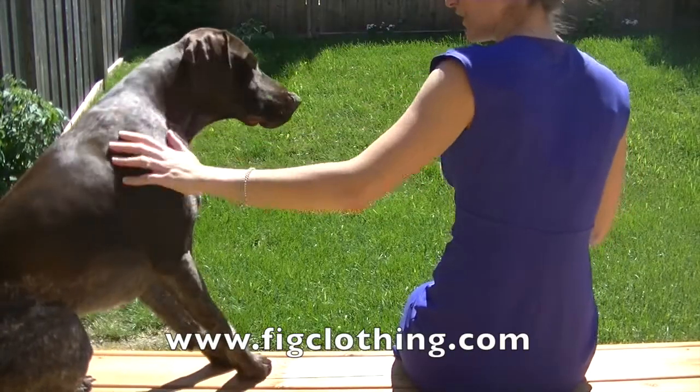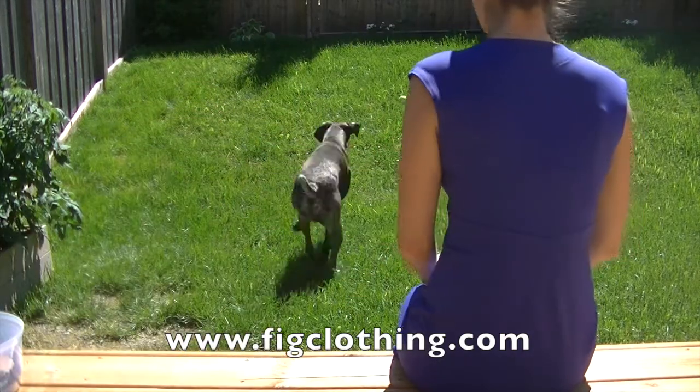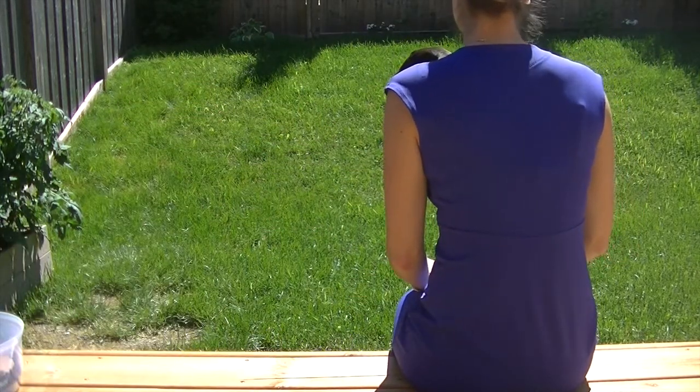For more information about this dress and other FIG products, please visit their website below. And for more great gear reviews, check out Get Out There Magazine's website and YouTube channel.